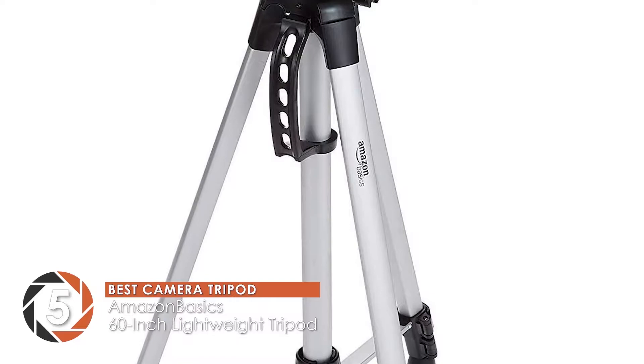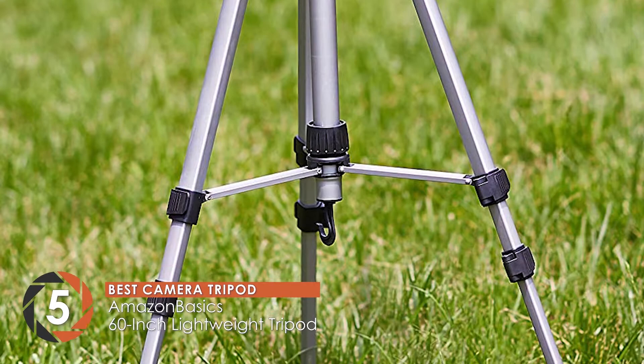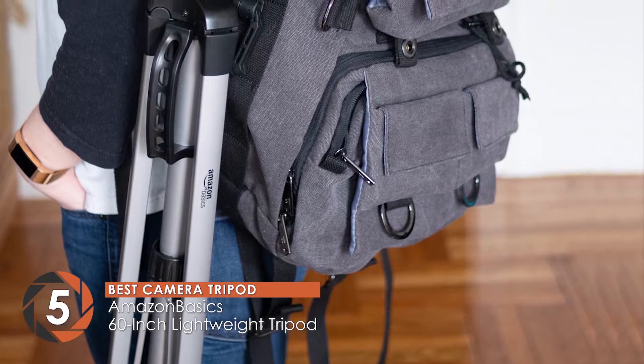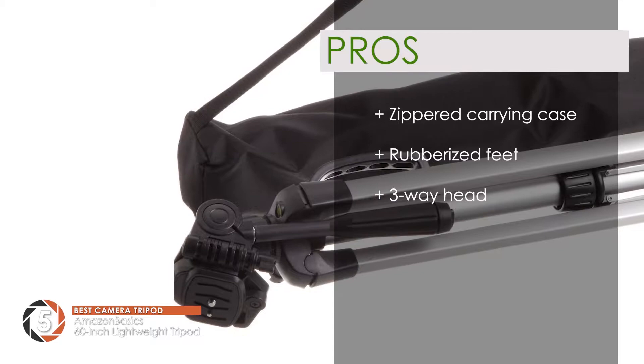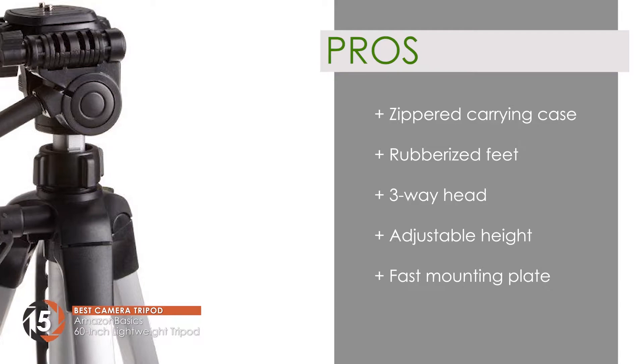First we have the Best Camera Tripod: the Amazon Basics 60-inch Lightweight Tripod. It is the most useful for people who like to travel around and take still shots. The stand keeps the camera balanced on its own and prevents any form of hand or wrist fatigue. Since it has a three-way head, most photographers can adjust it according to their preference. Its pros are: it has a zippered carrying case, with rubberized feet for better support, a three-way head with swivel motion, and adjustable leg height that increases usability, plus quicker shot transition with a fast mounting plate.